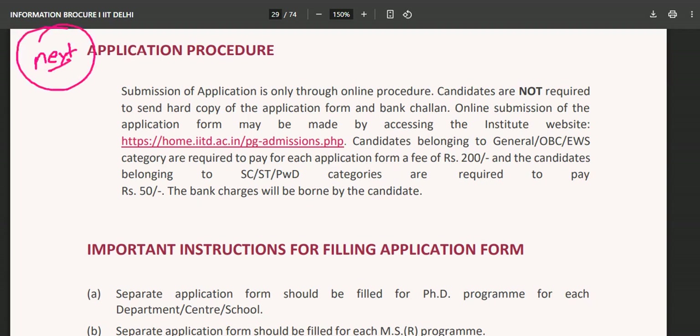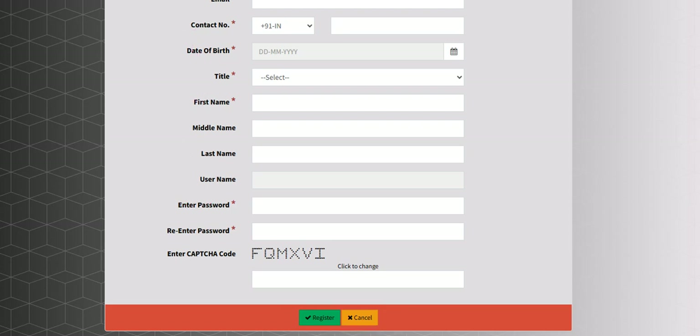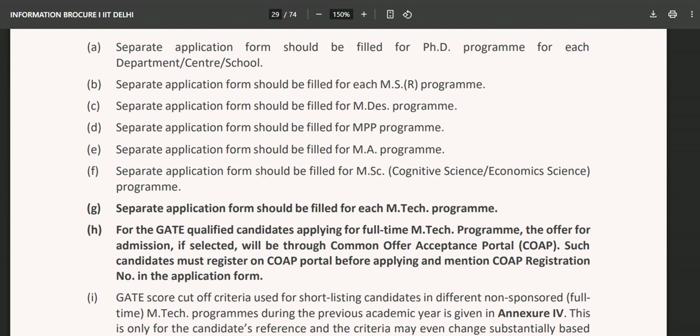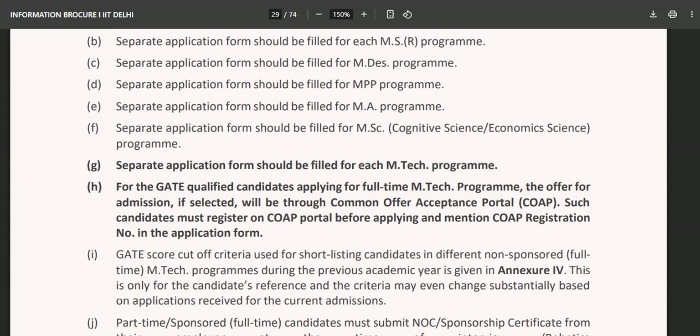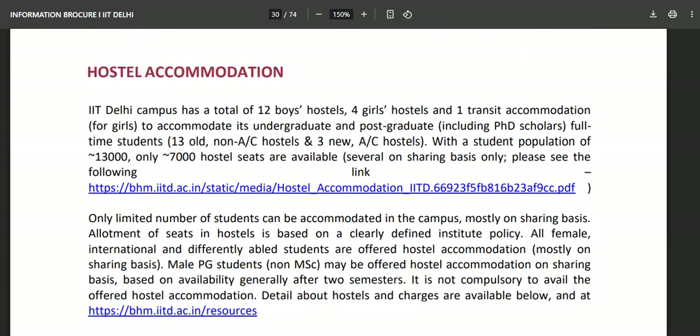For the application procedure, click the link provided — the application form fee is 200 rupees. Candidates belonging to SC/ST and PwD categories only need to pay 50 rupees. Go to the portal, click 'New User Register,' fill in the complete details, register yourself, then log in and proceed with the complete application form.